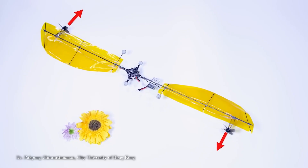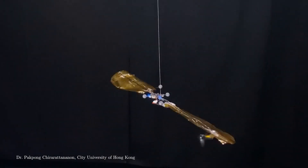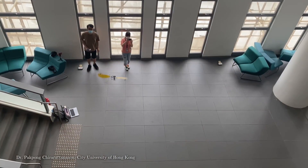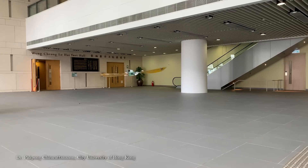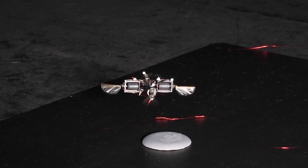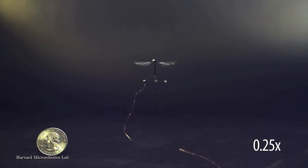But movement is just the beginning. To make these robots practical for real-world applications, researchers are working on integrating smarter navigation, autonomous decision-making, and even the ability to communicate with each other in swarms. The potential is limitless, and as the technology advances, these tiny robots could reshape industries, redefine exploration, and even change the way we interact with the world around us.